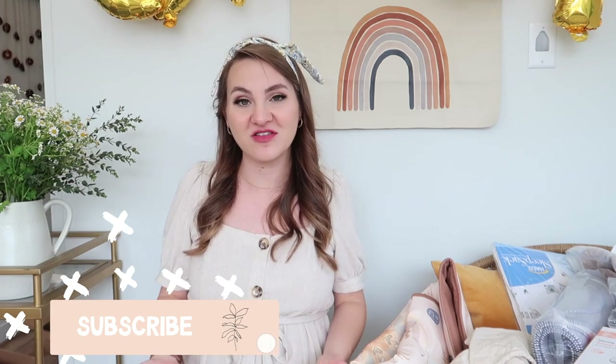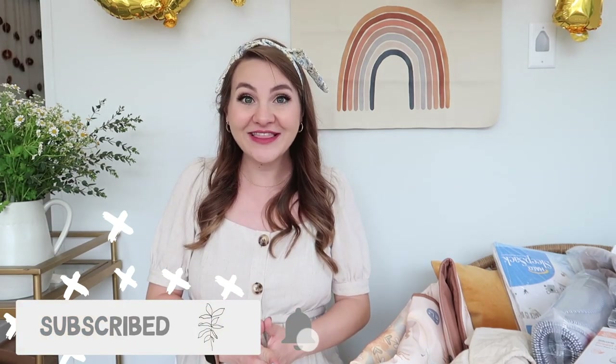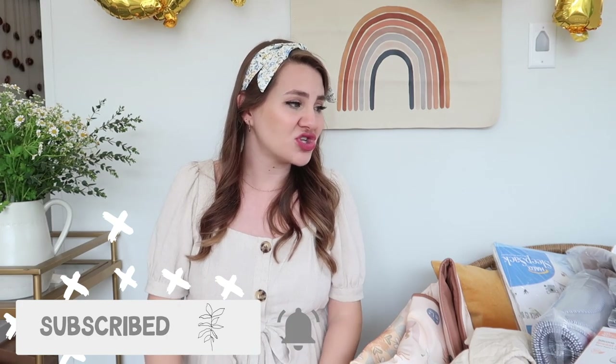Hey guys, welcome back to my channel! If you're wondering why I'm still in my baby shower clothes — if you saw my baby shower vlog — it's because our baby shower just ended like 15 minutes ago. I wanted to do a virtual baby shower haul before I put all the gifts away, because I know a lot of you guys have been asking me to make a video like that. Our friends and family were so incredibly generous, and I don't want this to come off as braggy at all — they just went above and beyond for us and we are so, so grateful.